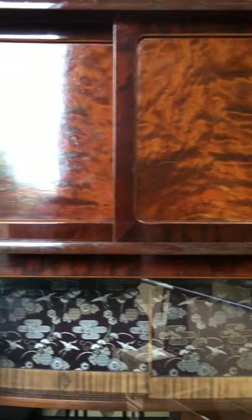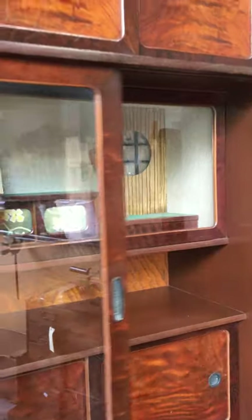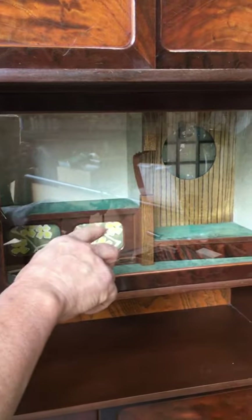It has a number of features. The first is the beveled glass on the main display doors of the piece. Another feature is a mini toko no ma, which would be translated as the tea ceremony alcove.